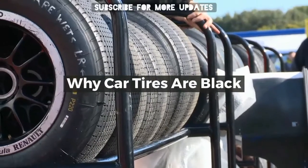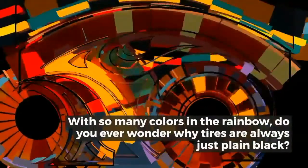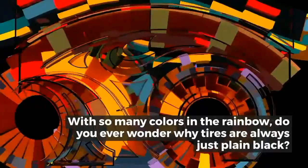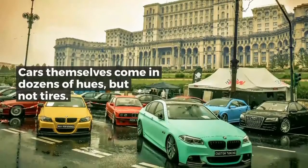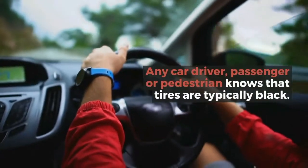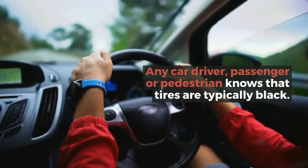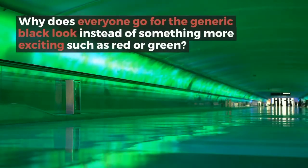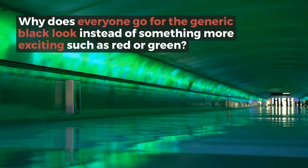Why are car tires black? With so many colors in the rainbow, do you ever wonder why tires are always just plain black? Cars themselves come in dozens of hues, but not tires. Any car driver, passenger, or pedestrian knows that tires are typically black — why does everyone go for the generic black look instead of something more exciting, such as red or green?